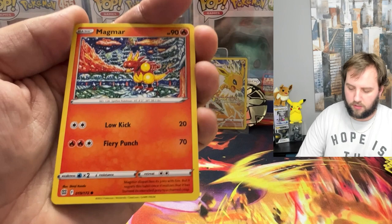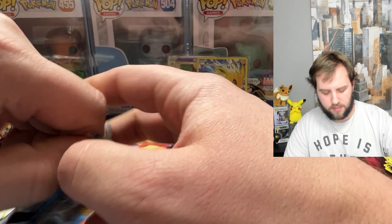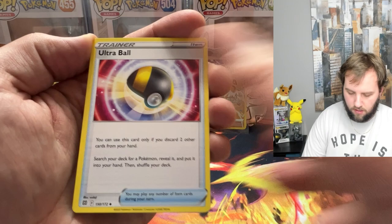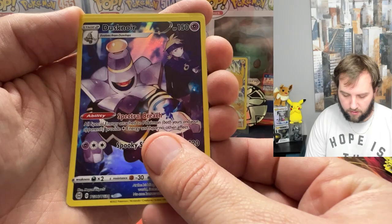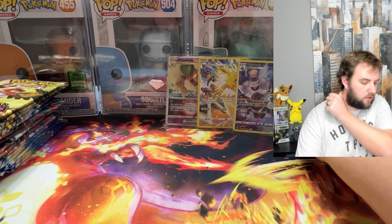Out of these four sets — Brilliant Stars, Astral Radiance, Lost Origin, and Silver Tempest — what's your favorite? I think my answer is still Brilliant Stars because of that rainbow Charizard; I just love that card. That said, I keep talking about the Giratina. We also got a Dusknoir trainer gallery and a Heatran — I don't think I've ever pulled that Dusknoir before. That's it for Brilliant Stars — moving on to Astral Radiance.